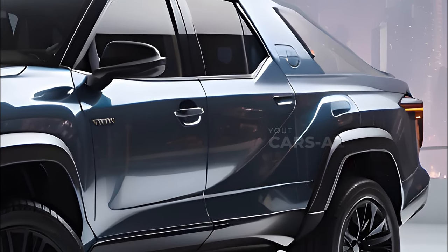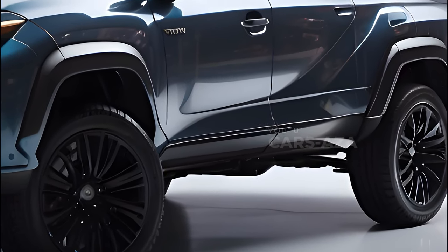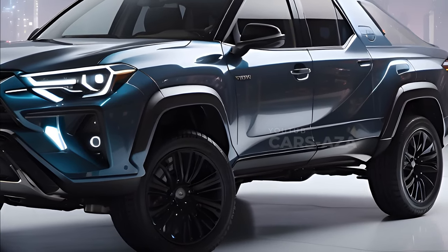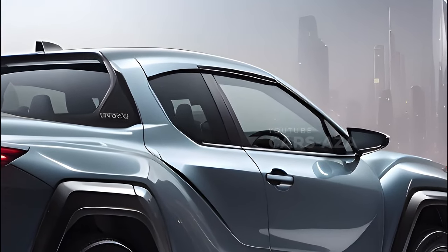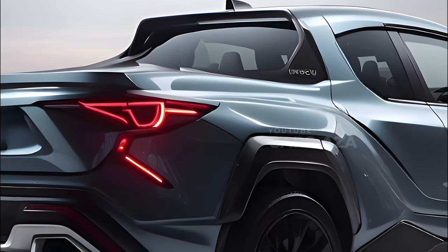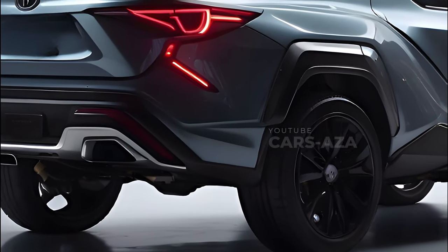Although the exact details of the design are not yet shared, the proportions that have been revealed show that there will be significant changes compared to the existing model. With its greater size and updated features, the next-gen Hilux SR5 Dual Cab is expected to dominate the market and become the best-selling vehicle in Australia. The supplied dimensions prove its enlarged size in comparison to its forerunner.